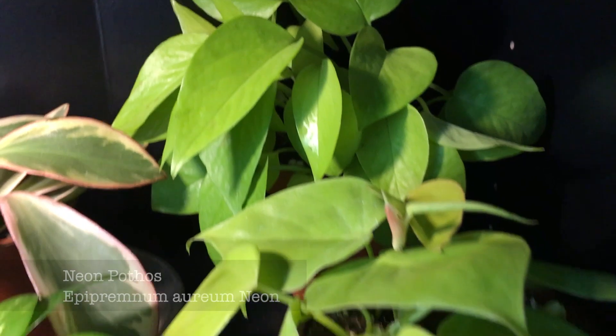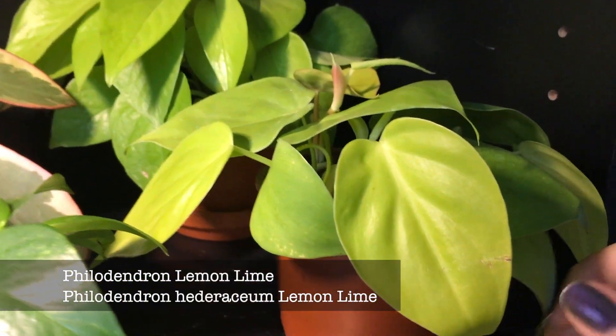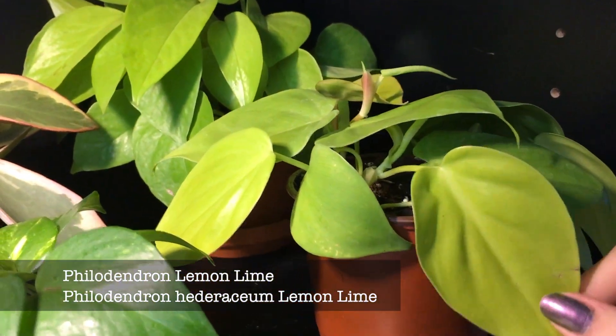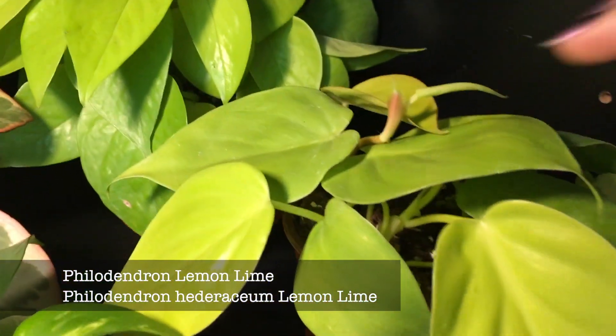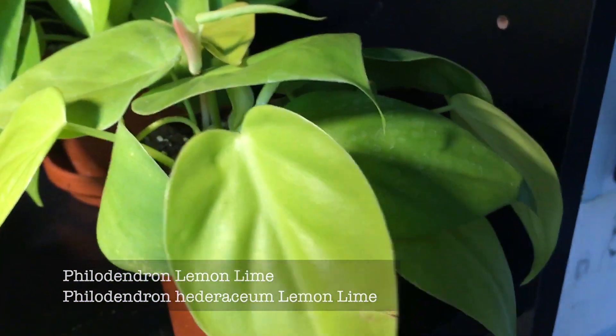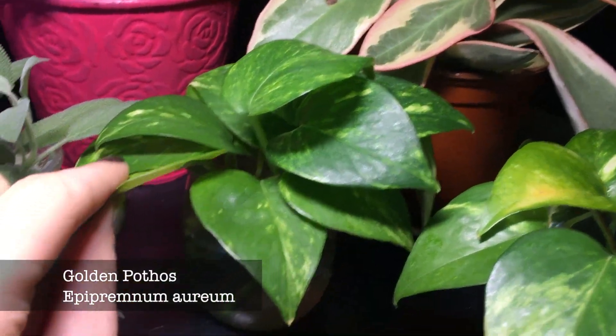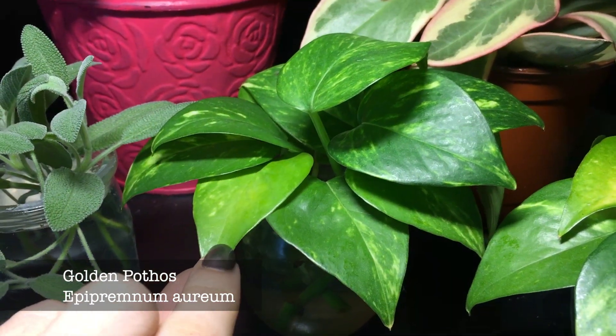This is a Neon Pothos — not much to say about it. And just in front I have a Philodendron in the same neon color; this one is a lemon lime. I got it last weekend and there are plenty of new leaves coming up, so that is very exciting.